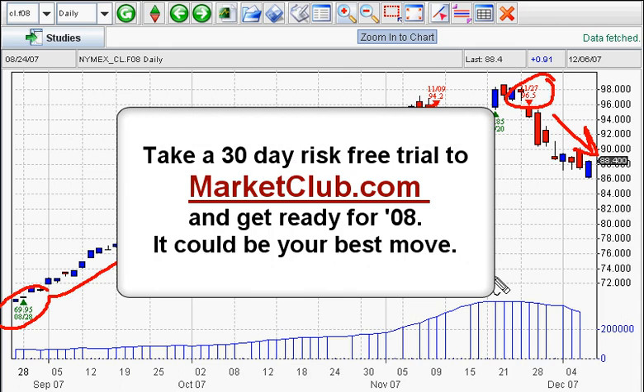Take a 30-day risk-free trial — it could be the best trade you make. Get ready for 2008. There's going to be some fantastic opportunities in that market. You can do it with trade triangles and Market Club.